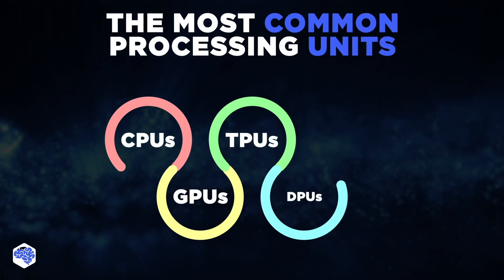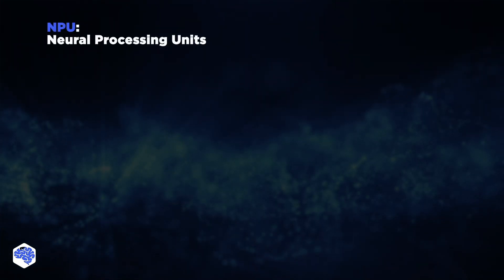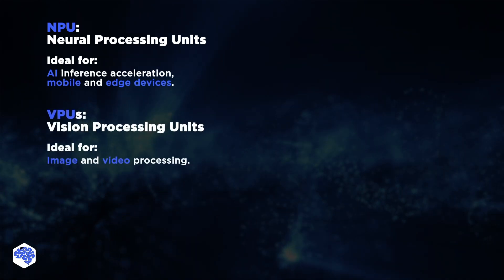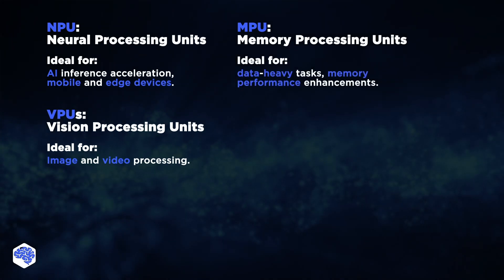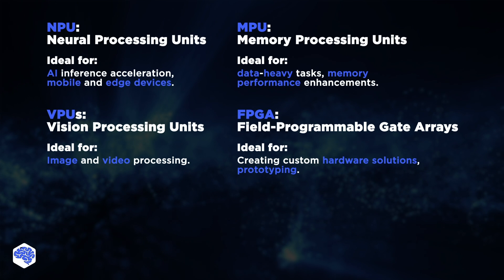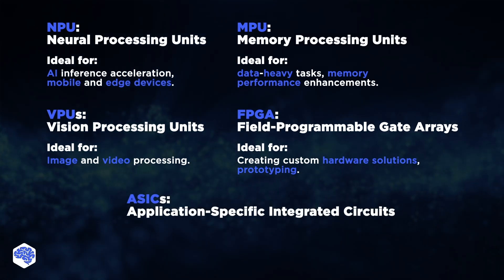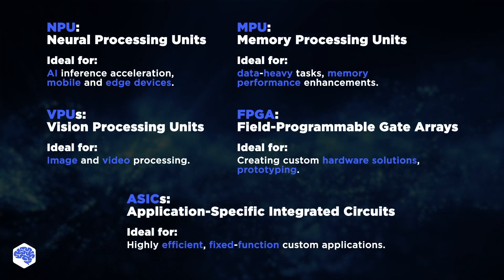In this video, we've covered some of the most common processing units, but it's not an exhaustive list. For example, there's also neural processing units, specifically designed to speed up AI tasks in mobile and edge devices; vision processing units for image and video processing; and memory processing units designed for enhanced memory performance. There's also flexibility-oriented field-programmable gate arrays, which can be reconfigured for various tasks, making them ideal for prototyping hardware designs or adapting to changing app requirements. Unlike them, application-specific integrated circuits are custom-built and optimized for one particular function at the highest efficiency, be it cryptocurrency mining or signal processing.